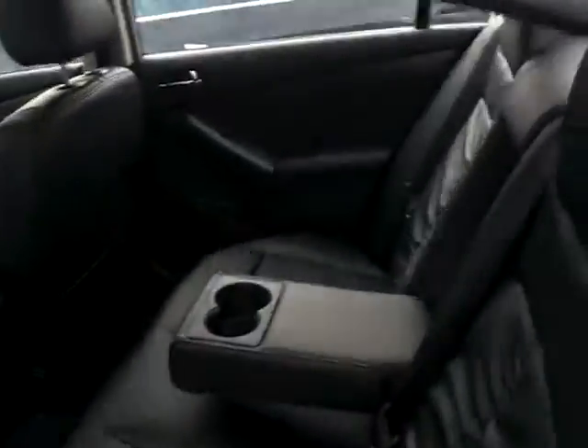Bring it around to the back seat. Plenty of room back here for multiple passengers. So if you have guests in the back, it's going to be very comfortable.